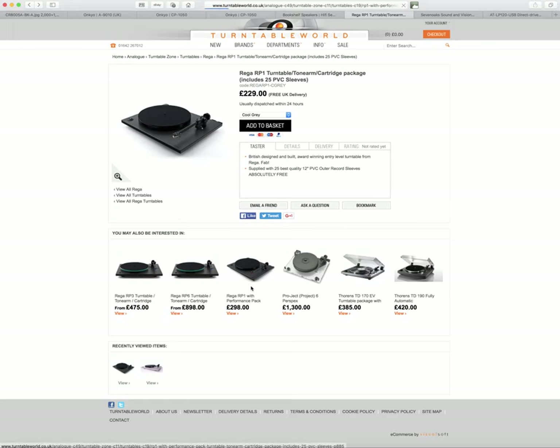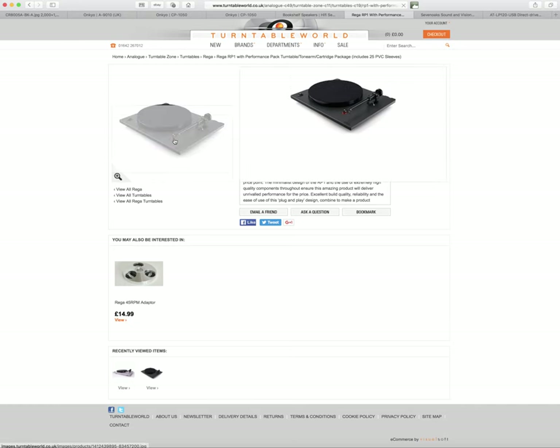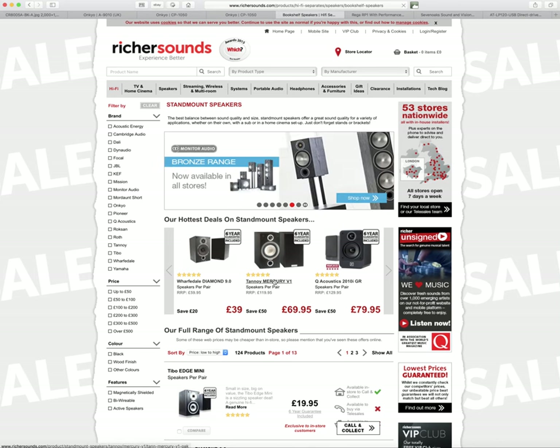The Rega RP1 Performance Pack includes the Rega Bias 2 cartridge, which tracks at 1.75 grams and is worth about £85 on its own. That cartridge is a very good basic record player to go with this amp and maybe these Tannoy speakers. That would be my choice of turntable.